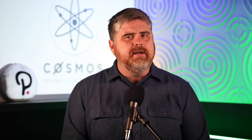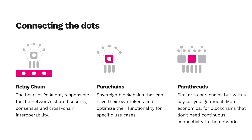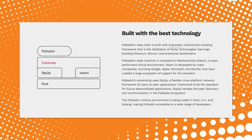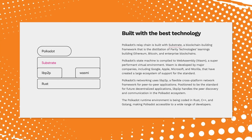Polkadot uses a sharded model where each shard in the protocol is a subchain called a parachain. Each parachain connects to the main chain which is called the relay chain. Developers can use the Substrate development framework to effortlessly build application-specific parachains that connect to Polkadot's relay chain. Each parachain functions as its own blockchain within the Polkadot network, with its own state machine and can utilize any number of unique functions including different consensus algorithms, different gas models, and more.